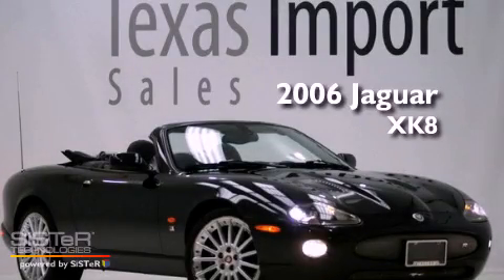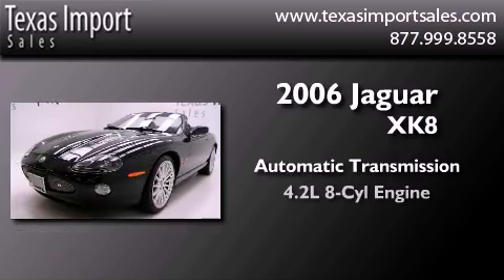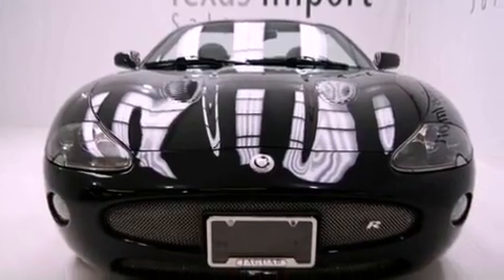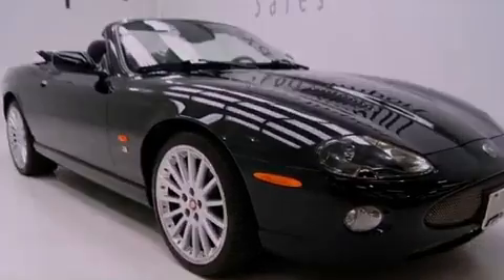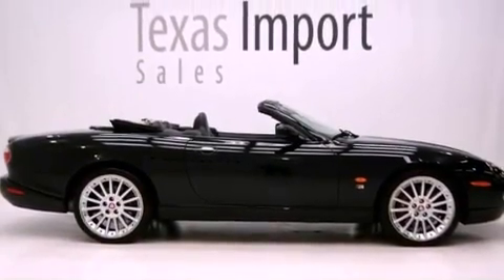This is a 2006 Jaguar XK8. This car has an automatic transmission and a 4.2-liter V8. Its top features include a supercharger, a navigation system, xenon headlights, alloy wheels, and traction control and stability control systems.